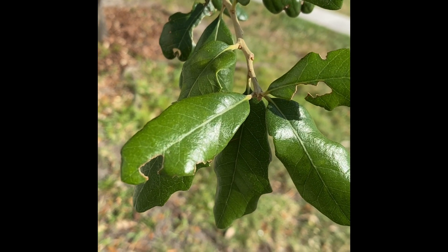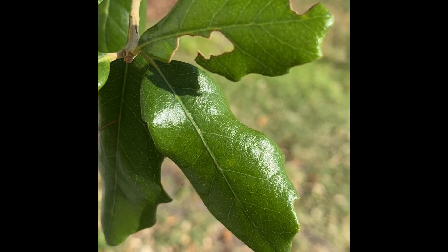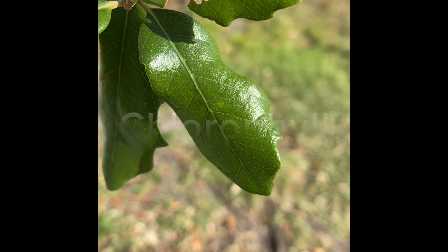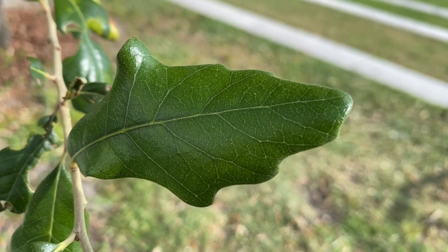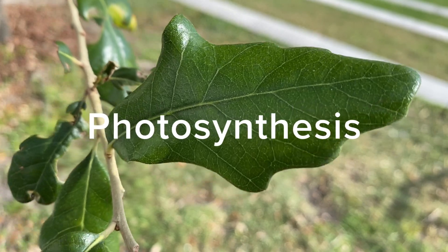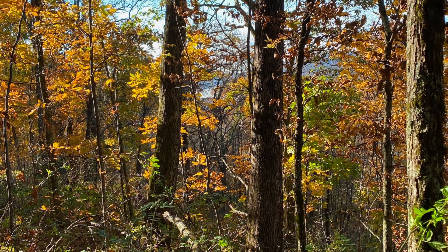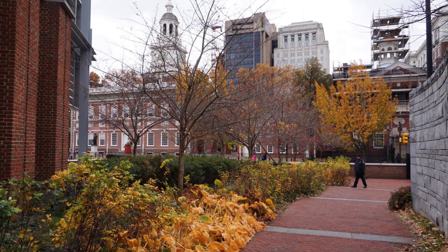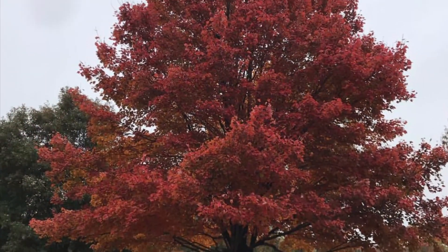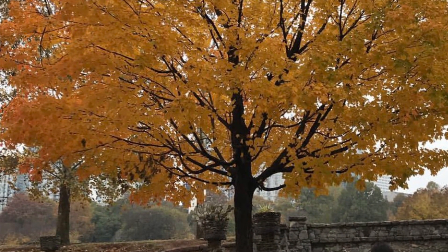Leaves are green in the spring and summer because that's when they are making lots of chlorophyll. Chlorophyll is a green pigment that has the very important job of absorbing light to turn into energy through a process called photosynthesis. In winter, there's less sunlight because we are leaning away from the sun, which lets the tree know that it needs to prepare for winter and to stop making chlorophyll. With less chlorophyll or green pigment, you start to see the other pigments hidden in the leaf like yellow, orange, and red.